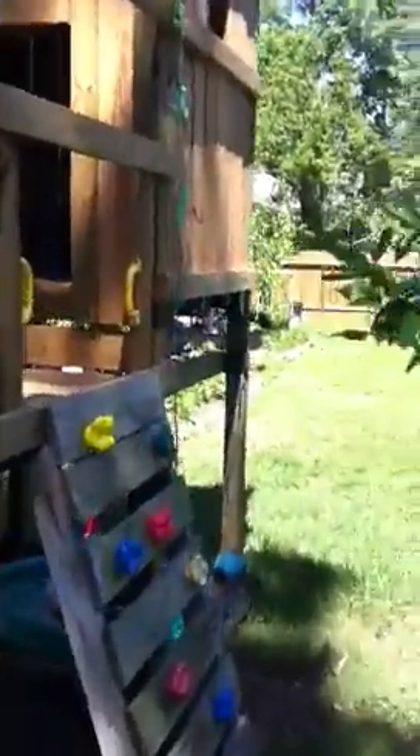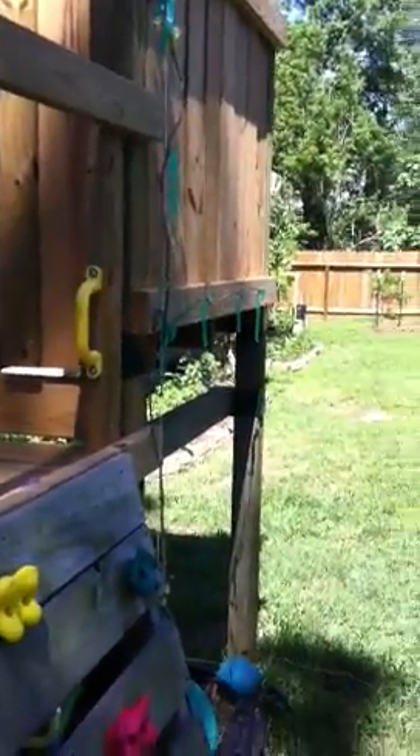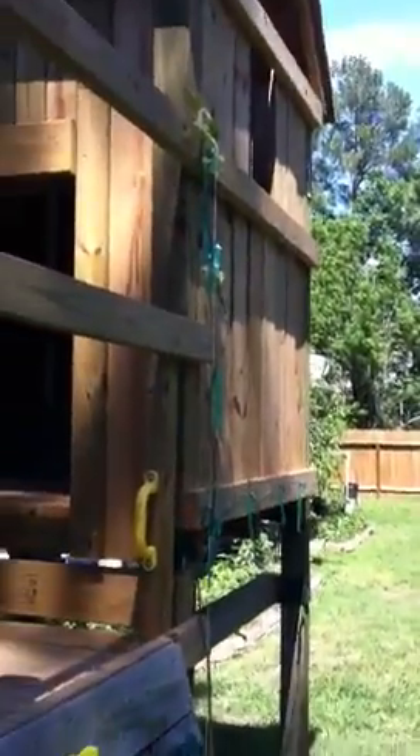Here on the play fort you can see I've got the grapevine trained up the rails. I have another one on the other side. I think this would be great for my boys — they could be up there playing and picking grapes.